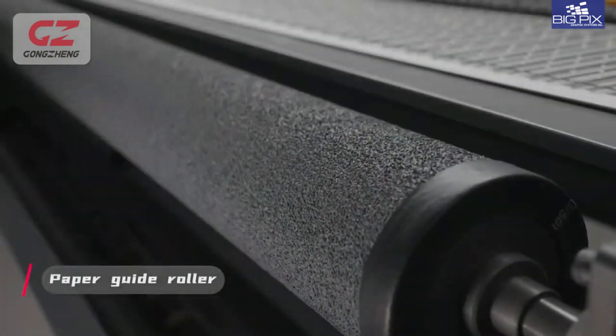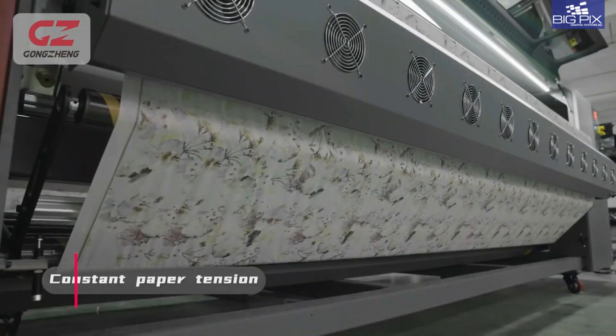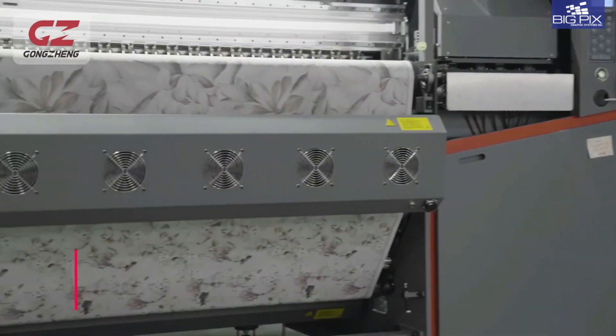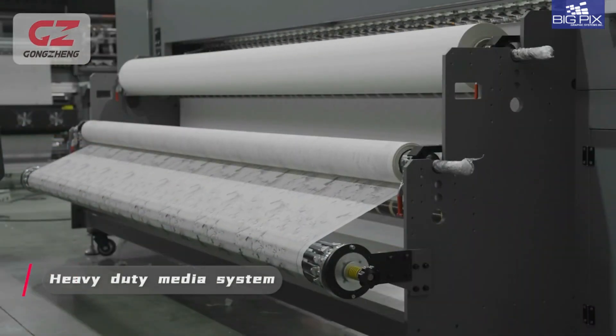Paper guide roller, five liter bulk ink system, constant paper tension, dual high efficiency IR dryers, and a heavy-duty media system.